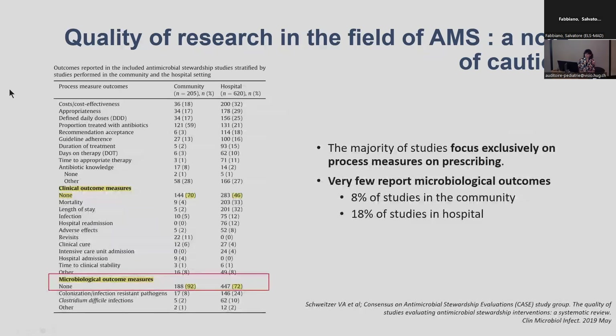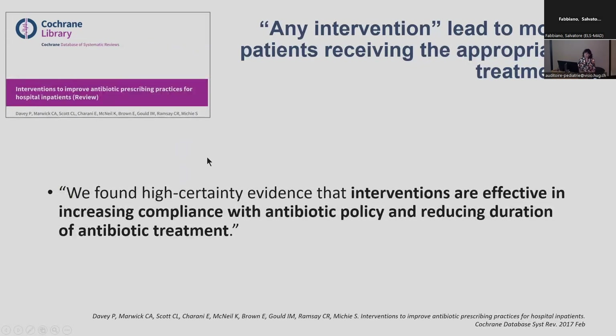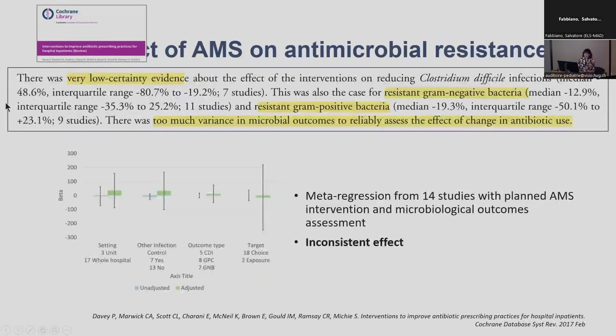If we looked more specifically at the impact of AMS intervention on antimicrobial resistance, very few studies actually looked at these outcomes, either in the hospital or in the community setting. The good news from this Cochrane review is that any intervention will theoretically improve prescriptions, but that's not only what we want to improve — we also want to improve patient outcomes and resistance. The conclusion was that there is now very low certainty of evidence on the impact of AMS intervention on resistance.